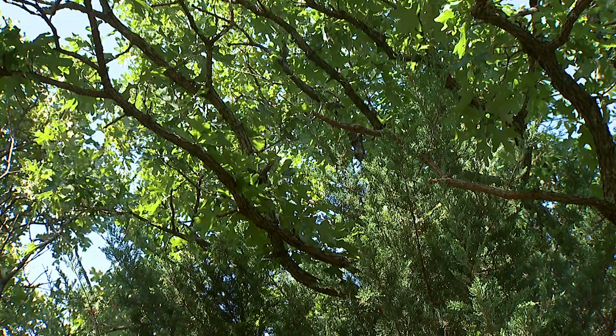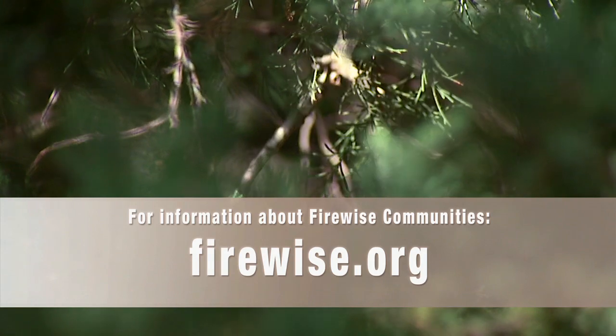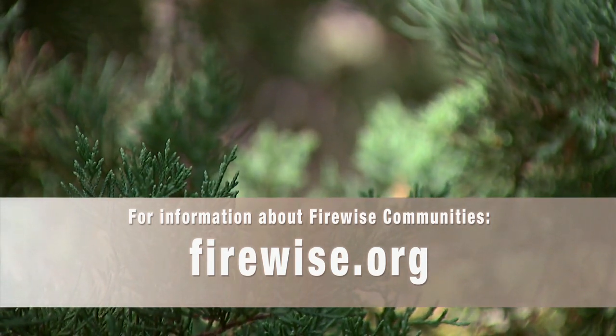Thank you so much for sharing these tips. There's a website where people can learn more — firewise.org — and it's a really excellent website. There are also a lot of materials on there that you can order for free if you have a community effort to educate people about wildfire.